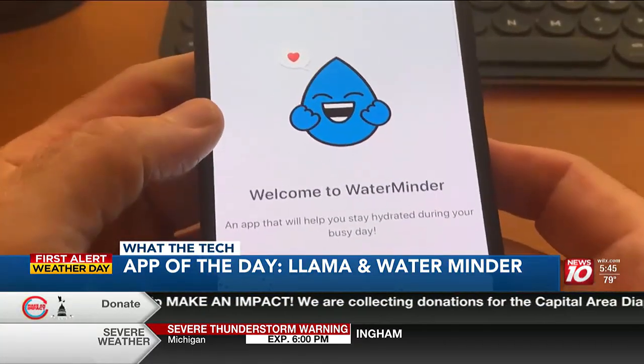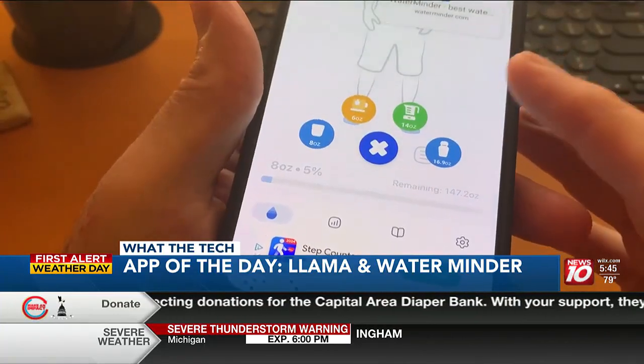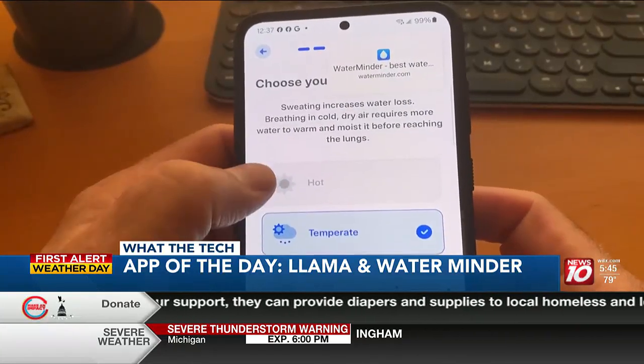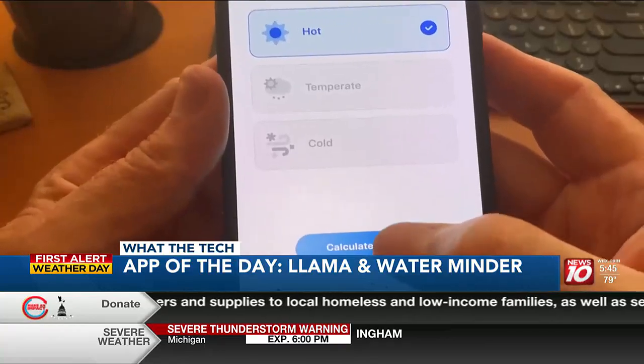For Android, there's Water Minder. It works very much like Water Llama — it's a tool to log every glass or bottle of any liquid. It'll also earn you awards for sticking to your goal, and it'll adjust the water goal to the weather. If it's extremely hot, that goal is raised. Water Minder also works with iPhone and the Apple Watch.